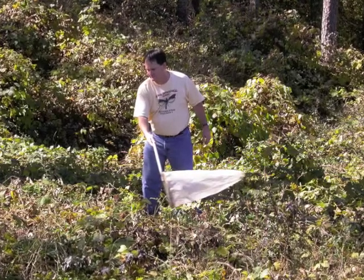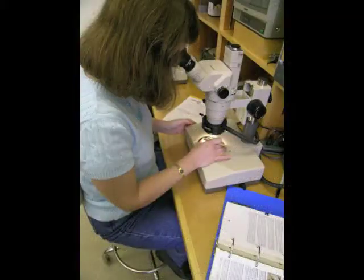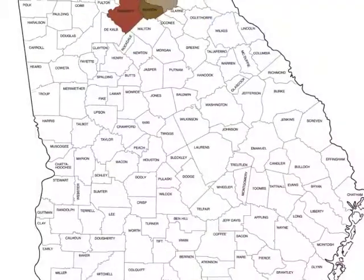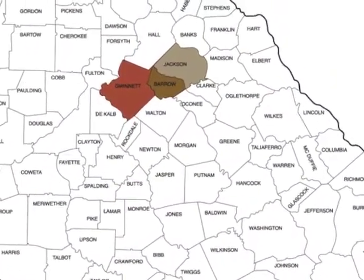The pest was first spotted in Georgia in the fall of 2009 when insect samples were sent to the University of Georgia homeowner insect and weed diagnostic laboratory in Griffin. The first samples came from UGA Cooperative Extension agents in Barrow, Gwinnett, and Jackson counties northeast of Atlanta.